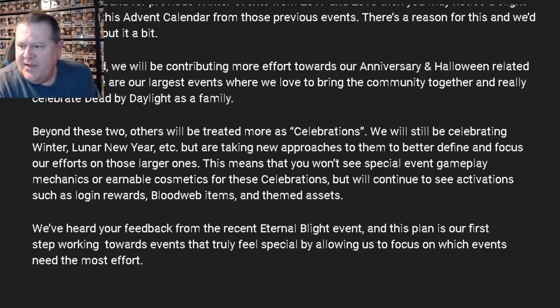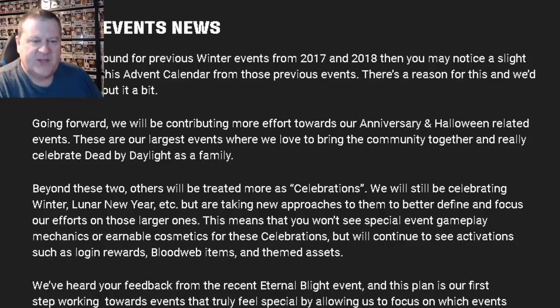I know there was a lot of backlash over this Halloween event this year. I could see where they were going with it — they wanted to make all of the cosmetics purchasable with shards so that they would be long-term, something you could buy through gameplay rather than having to play a bunch in a specified amount of time to earn them. But yeah, that frankly went over like a fart in church. So you can't say they're not listening — they've definitely taken that feedback and decided to mix things up going forward.